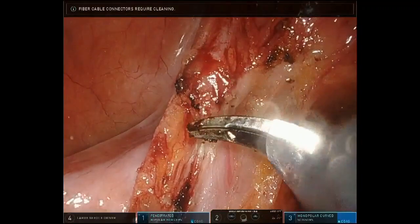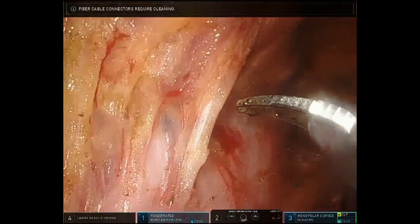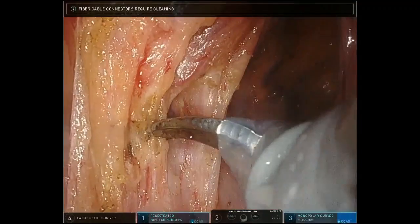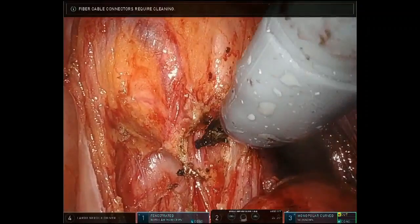In primary rectal prolapse, this plane still remains quite clear and is usually straightforward. You may find some scarring. Once the recto-vaginal area is entered, we try to keep the septum as intact as possible.